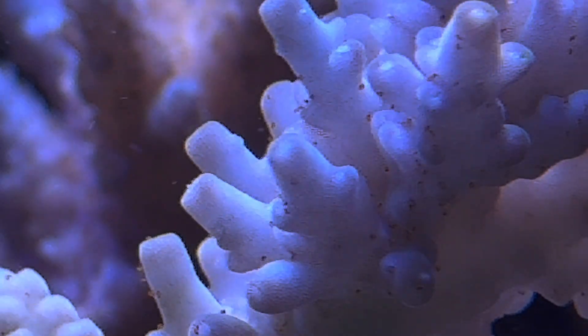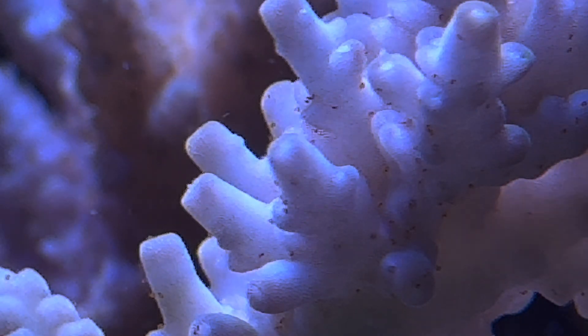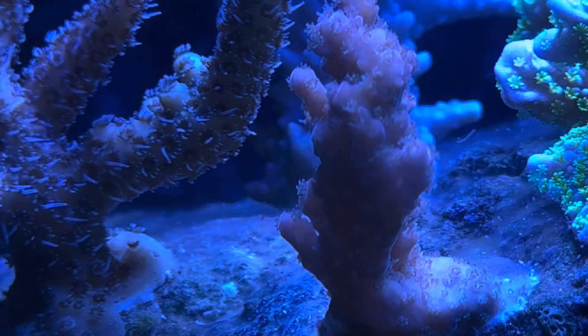My SPS-dominant BioCube 29 has been having problems lately. Many of my colonies have lost some of their color, and a couple of small frags have died. On closer inspection, we find out what the problem is: Redbugs.